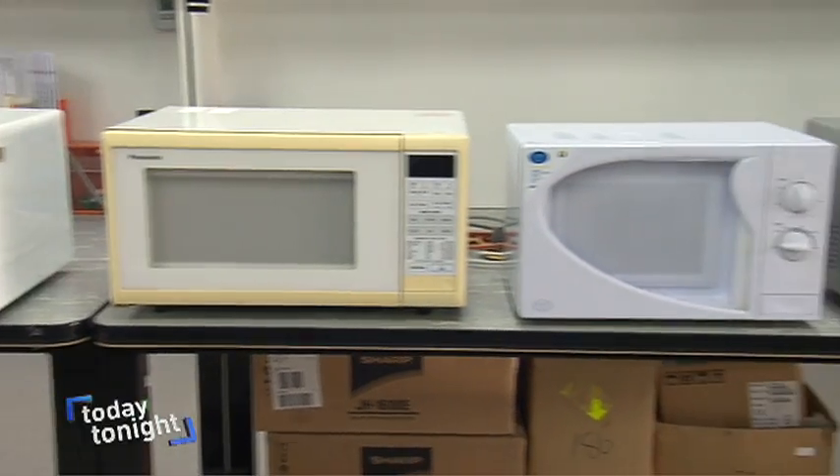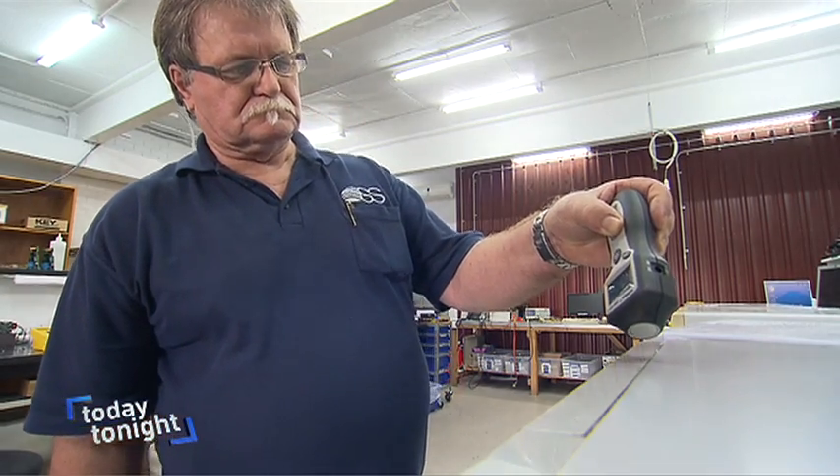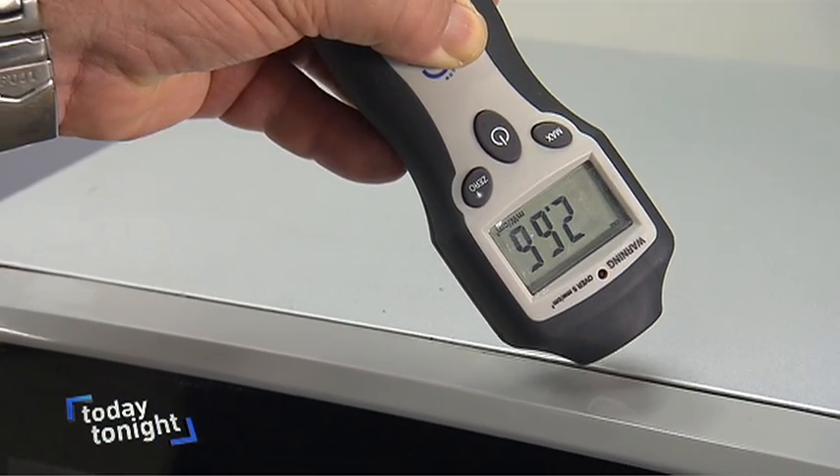Jim's advice: if your oven has seen better days, don't take the risk. And never stand in front of it watching it cook. If you have any concerns and want to upgrade to a newer model, go out and get one. Simple as that.